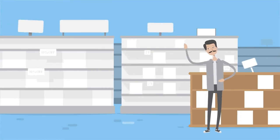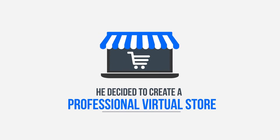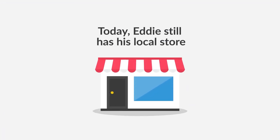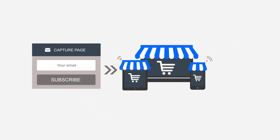Eddie is the owner of a small store where he sells vaporizers. When he found out about Builderall, he decided to create a professional virtual store using the e-commerce system. With e-commerce, he can sell and manage all his inventory in an extremely simple and intuitive way. Today, Eddie still has his local store, but most of his sales are online, thanks to Builderall e-commerce. Eddie also uses Builderall's email marketing platform to send great offers to his leads and clients, taking his sales to an even higher level.